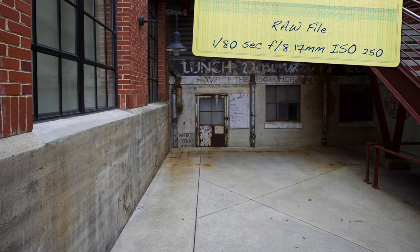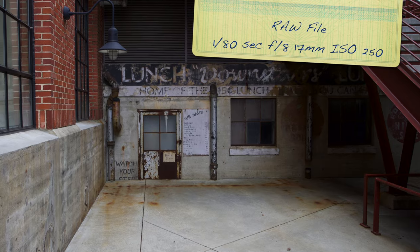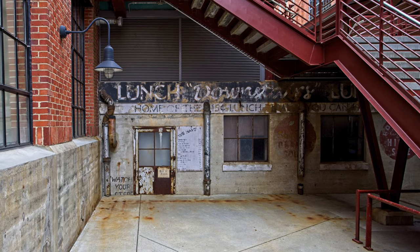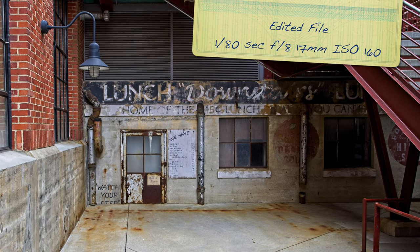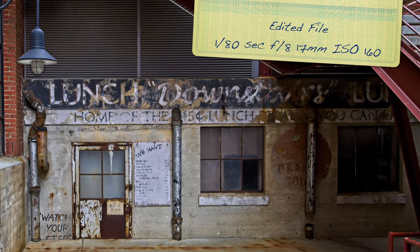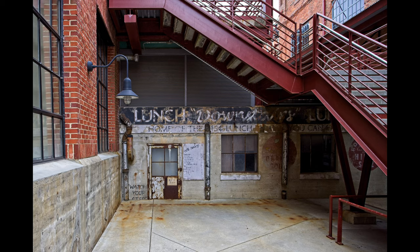Here is my favorite spot by far at American Tobacco. You can see the raw file, and now the edited file with all the settings — 1/180th of a second, f8, 17 millimeter. I was shooting in aperture priority and auto ISO, so you'll see the ISO change as we go through these shots. I just love this little spot — such a great little nook and cranny, not many people know about it. If you're there, check it out.